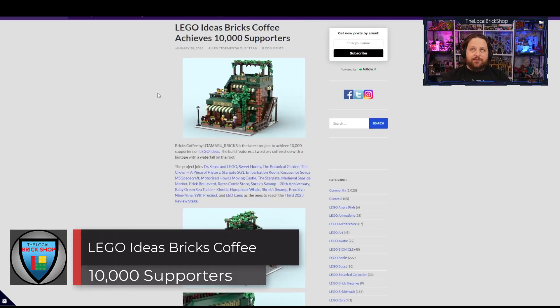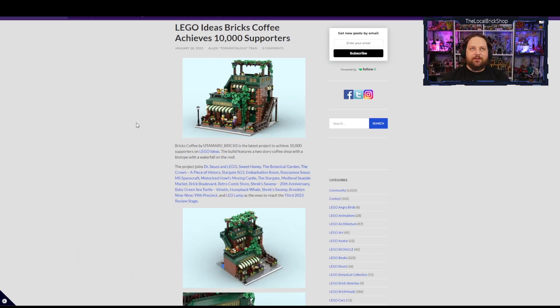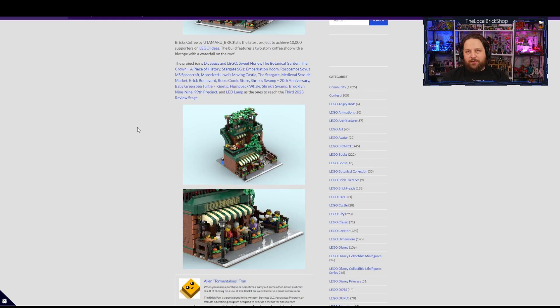The last set to reach 10,000 supporters is the LEGO Ideas Bricks Coffee, another modular-style building. It looks beautiful — they've done a really good job. However, because LEGO already has an existing modular buildings line, I don't see them releasing one as an Ideas set. If it were a standalone coffee shop it might have a better chance, but the modular design works against it. If it doesn't make it through, hopefully the instructions will be available online, because it would look fantastic in an ever-growing city.